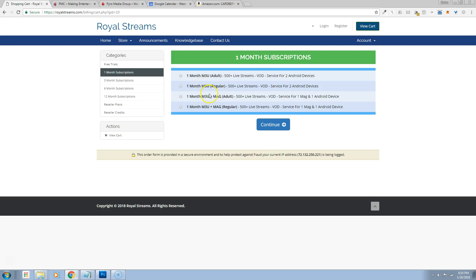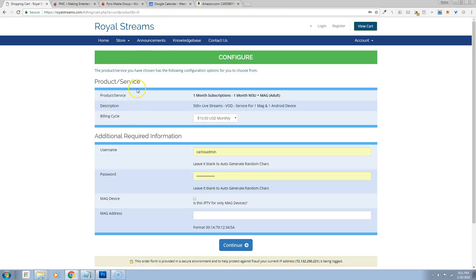Your service gives you either two streams you can use on two different boxes or two Android devices, or a MAG box, or an emulator and a stream you can use on an Android device and a MAG or emulator. If you click on one month with adult and click continue, it will cost you $10 a month. You put in your information to sign up for this particular service.